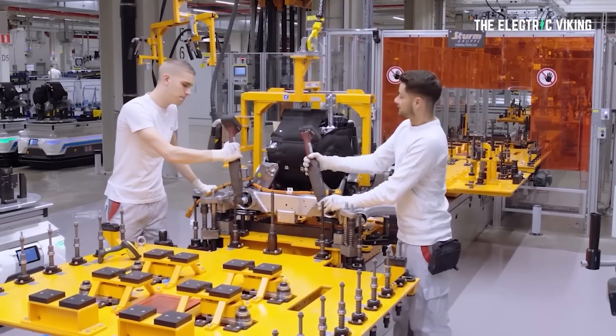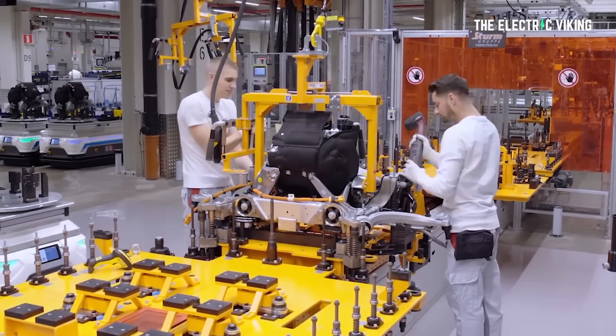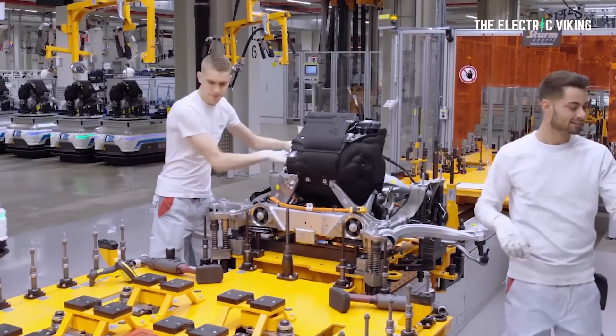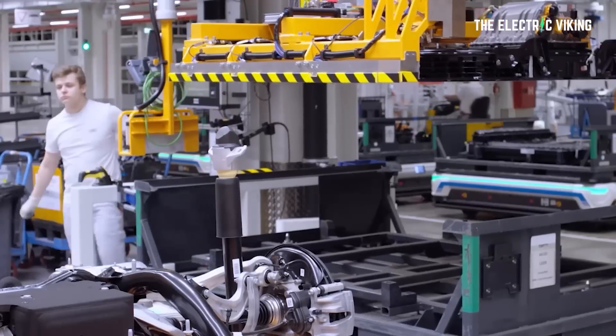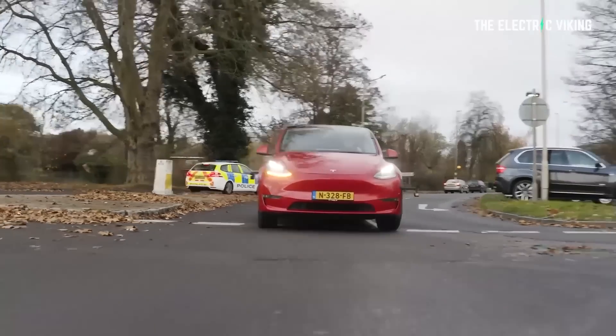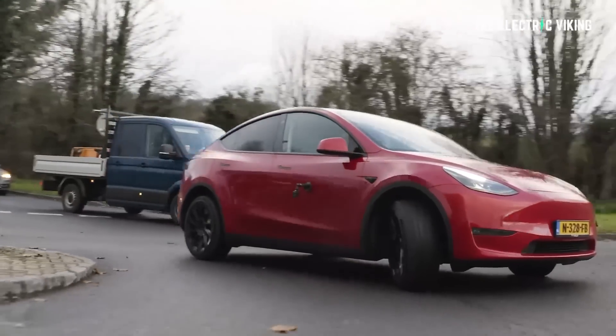I believe Tesla has probably put a big buffer in. It's possible the vehicles coming out of Texas right now can do a lot more range than they're being given. Maybe in the next few months, when Tesla sells more of these 4680-powered vehicles, they'll actually enable that range and remove the computer-restricted range. That's the only way to make full sense of the fact that these vehicles only come with 279 miles of range, considering the energy density of these packs and that the cars are lighter due to structural batteries and gigacasting.